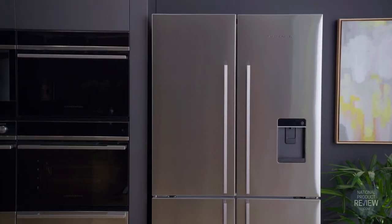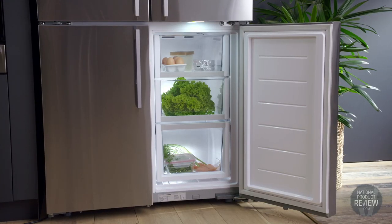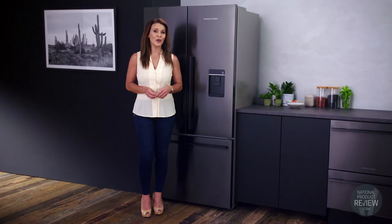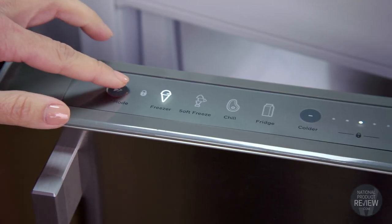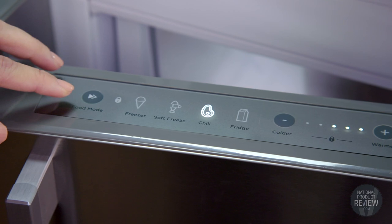The quad door with its beautiful flat door finish provides ultimate flexibility when it comes to storing food and drinks. The variable temperature zone has four food modes: fridge, chill, soft freeze and freezer. You can just adjust the temperature to suit your needs.